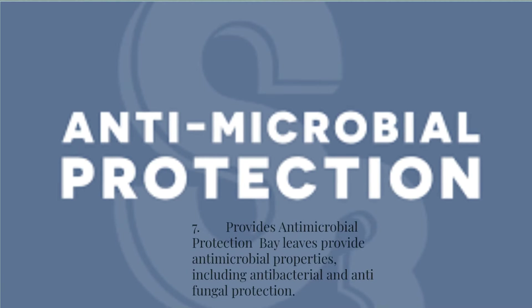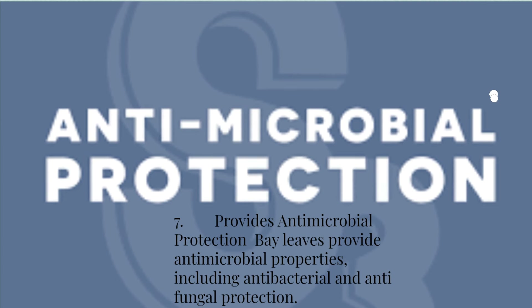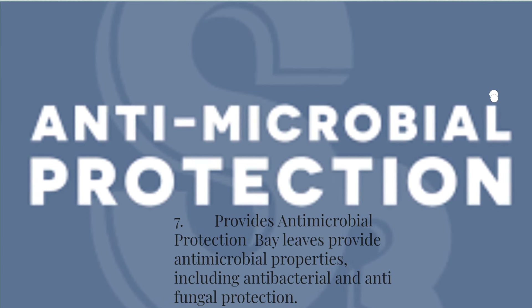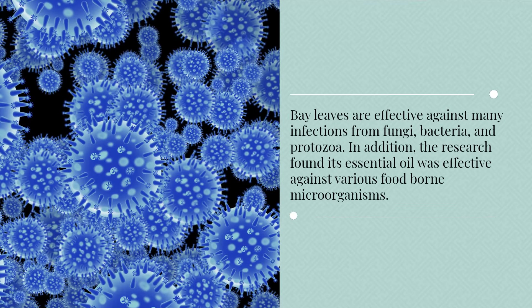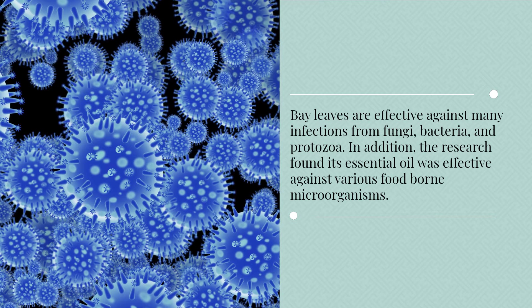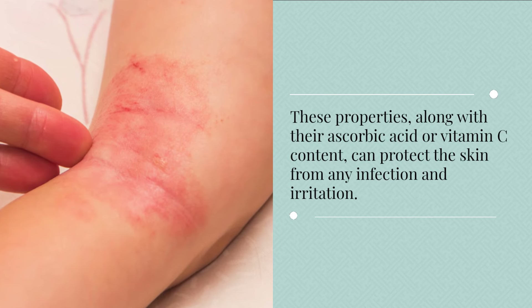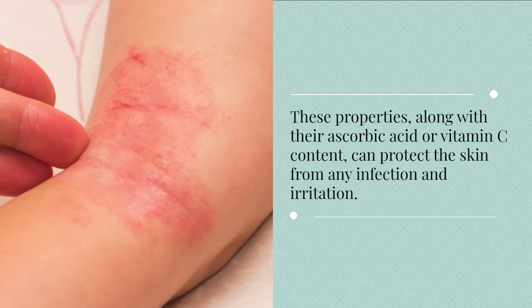7. Provides antimicrobial protection. Bay leaves provide antimicrobial properties, including antibacterial and antifungal protection. Bay leaves are effective against many infections from fungi, bacteria, and protozoa. In addition, research found its essential oil was effective against various foodborne microorganisms. These properties, along with their ascorbic acid or vitamin C content, can protect the skin from any infection and irritation.